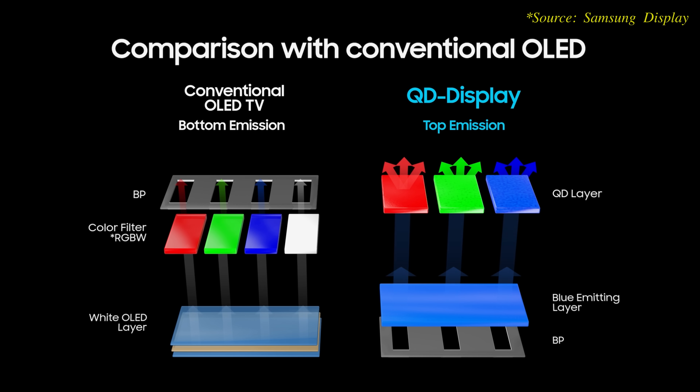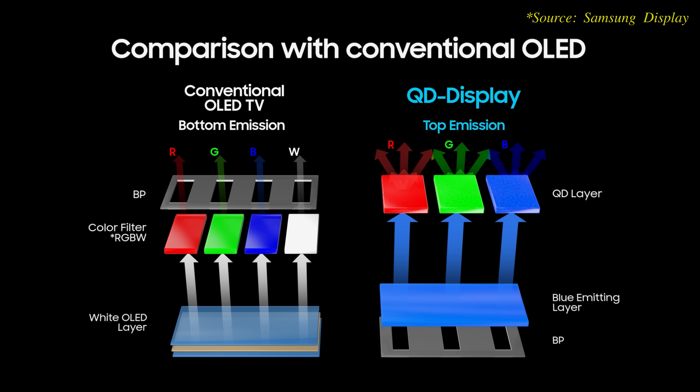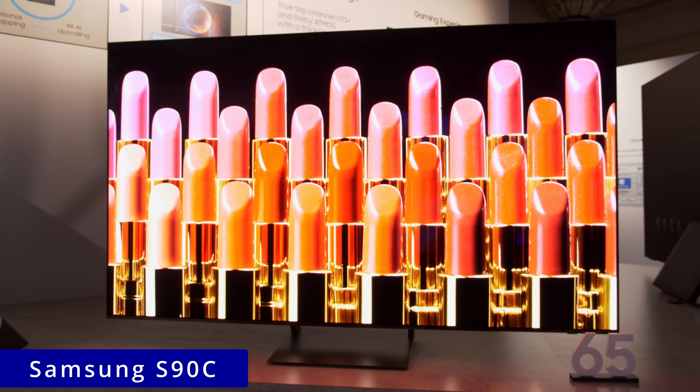From a financial standpoint, because non-MLA WRGB OLED panels are generally cheaper than QD OLED panels — however slightly — selling WRGB OLEDs and QD OLEDs within the same model range should generate more profit than creating a lower tier exclusively for WRGB OLED TVs. However, Samsung's approach may herald the introduction of an OLED panel lottery, at least as far as the S90C series is concerned.